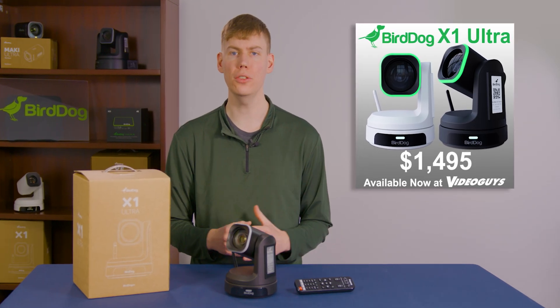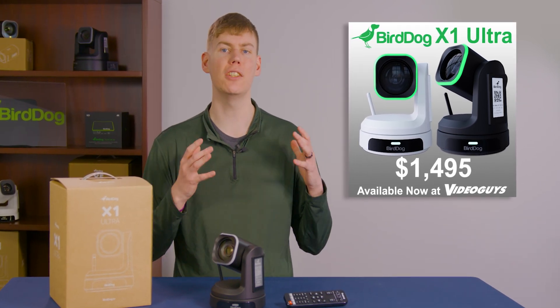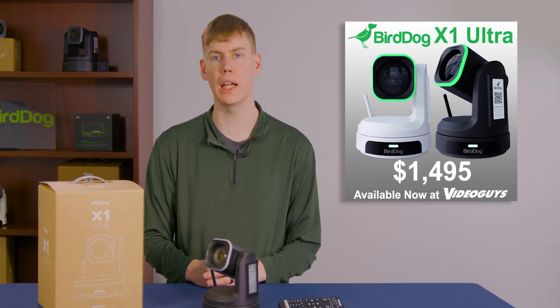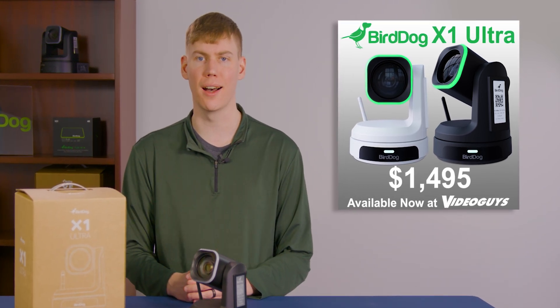The X1 Ultra is your cost-effective solution for top-tier production quality, coming in at just $1,495. You can order yours at VideoGuys.com today.